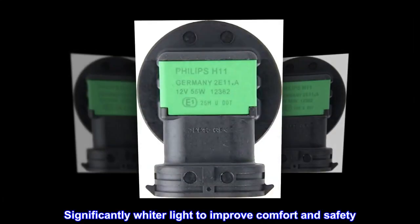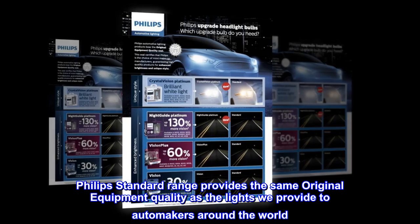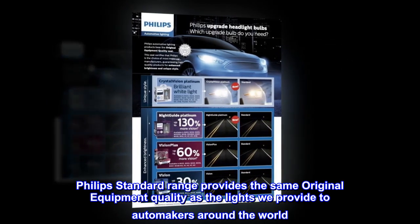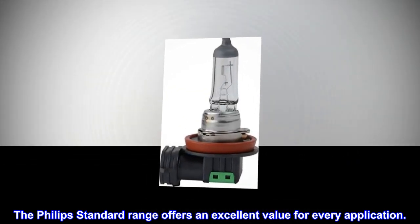Significantly wider light to improve comfort and safety. Philips Standard Range provides the same original equipment quality as the lights we provide to automakers around the world, offering an excellent value for every application.